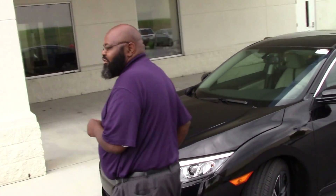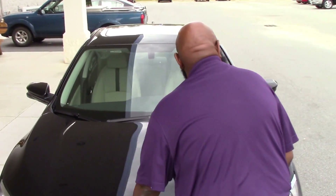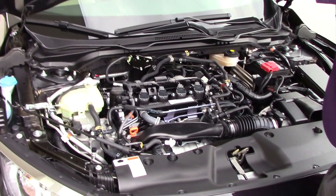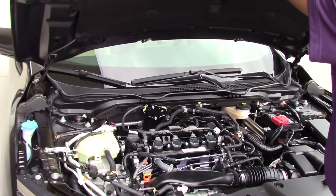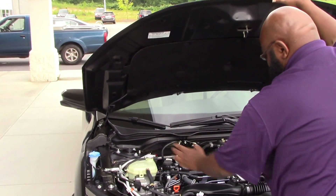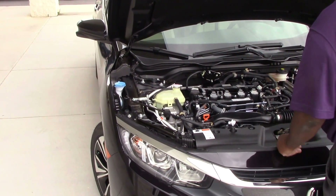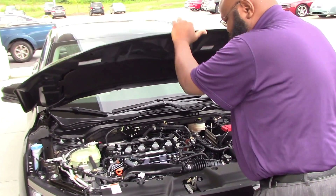Just want to show you the heart of the car — we all call it the engine. Look at that beautiful four-cylinder. Not to mention the power and speed on her. Just want to show you the windshield wipers, the antifreeze filler, the radiator, the brake fluid, the battery.